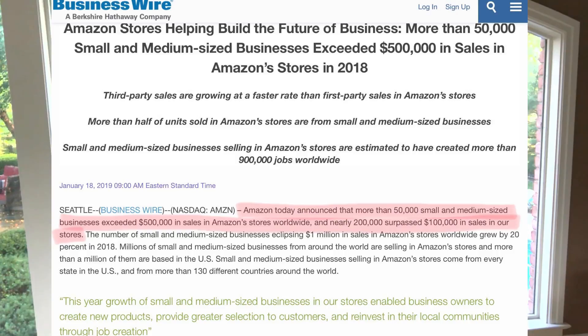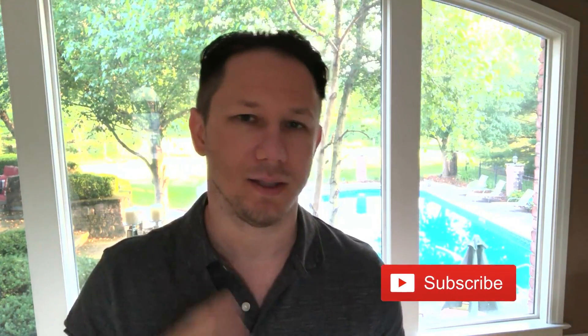Amazon selling for beginners 2019. You may have recently known somebody making money on Amazon or heard about it online and you're curious how to start. In this video I'm going to give you an overview of the top five steps you need to do to start selling on Amazon. Amazon recently announced they have over 100,000 sellers making over $100,000 per year, and over 50% of every product sold on Amazon is sold by individual sellers and small and medium-sized businesses just like you and me.